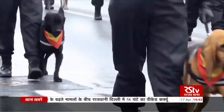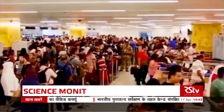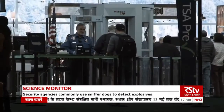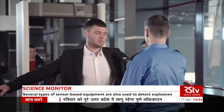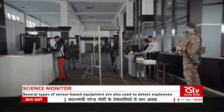Security agencies commonly use sniffer dogs to detect explosives and contraband materials at sensitive locations. For this, several types of sensor-based equipment are being used currently, but most of these devices are imported, which also leads to some practical problems in the use of these devices.